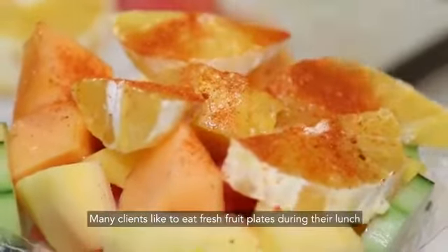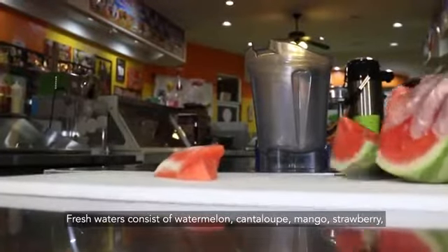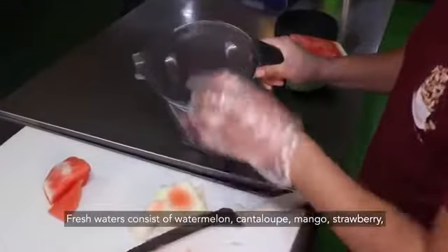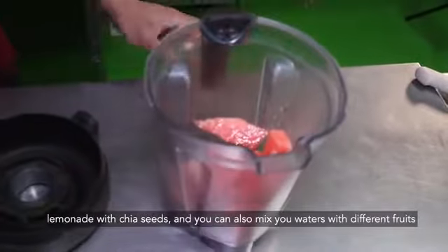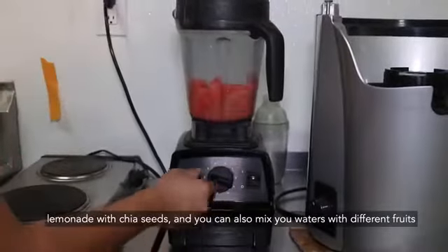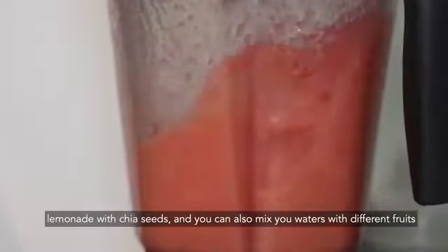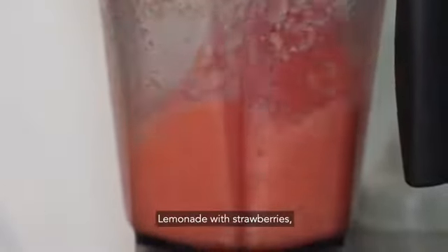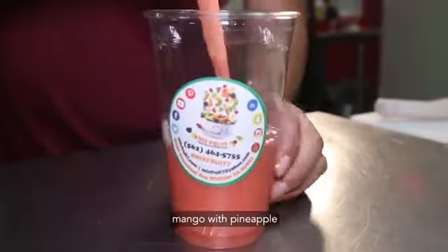We also offer lemonade with chia, which is another food that is healthy, as well as lemonade with fresh fruit, lemonade with papaya, or mango with pineapple.